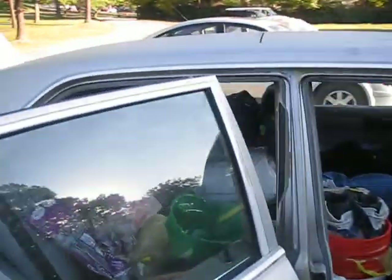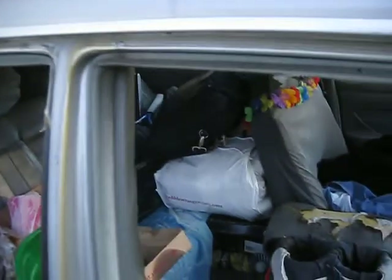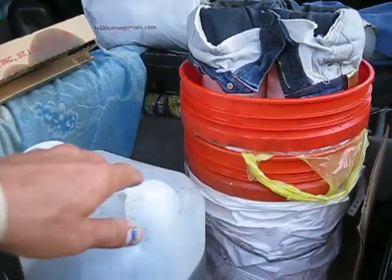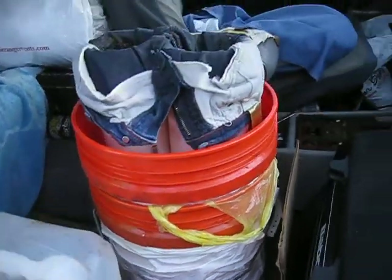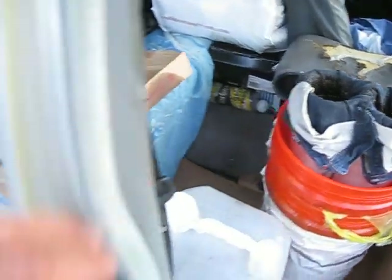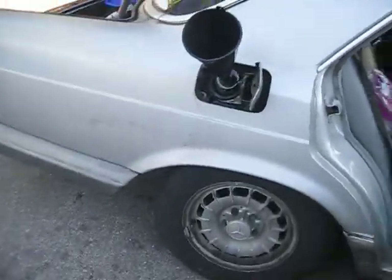Basically what I do is scoop it out of there with a pitcher, scoop it into one of these with a funnel, and it filters through these jeans. Then it goes from there into the tank.